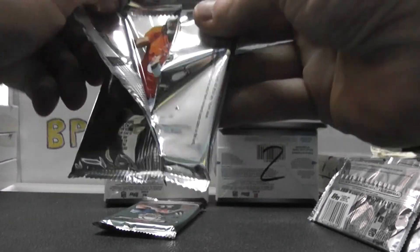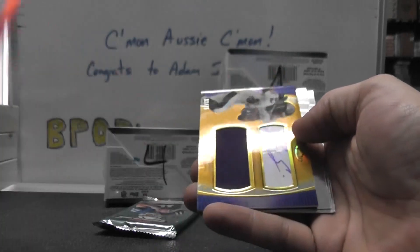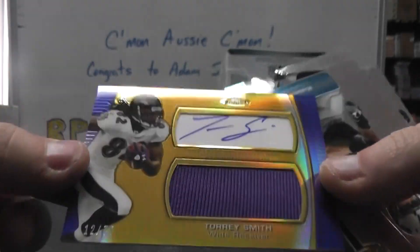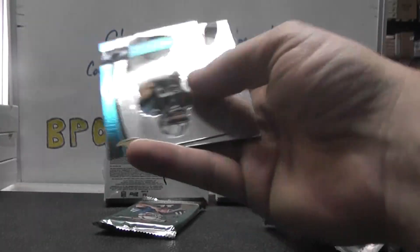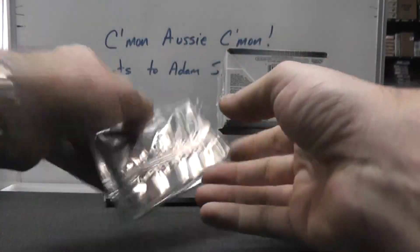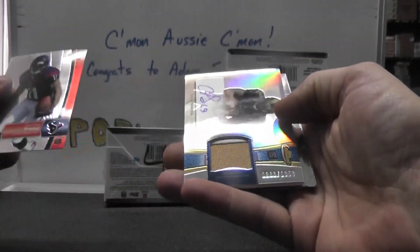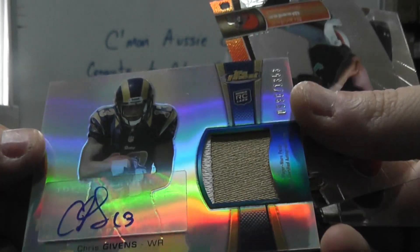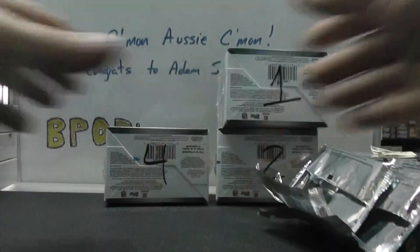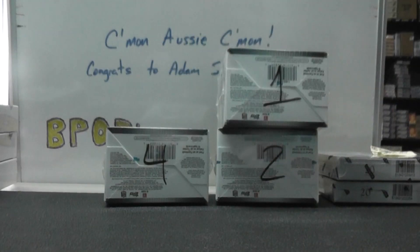Hit number one. Is it super? Nope, it's gold. Brock Osweiler. That's a nice one, though. Torrey Smith, gold, 12 of 75. Jersey autograph, Super Bowl champ. And the patch is Ram — Devere Posey on the front. Chris Gibbons, numbered to 1353, patch autograph, and base. Mike, that'll do it, buddy. I appreciate it — I'll get her on the way in a little bit. See ya.